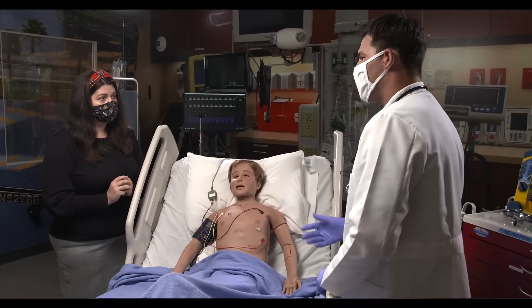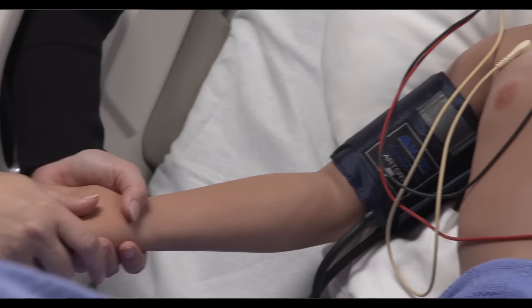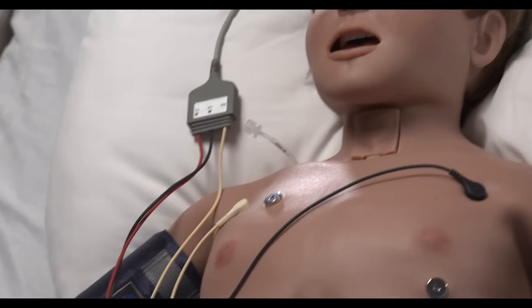How are we doing today? I understand we have Ari here, is that correct? Yes. And your mom? Yes. Aria is a wireless tetherless simulator and has a multitude of features that can be used for just about any sort of education that would be based around a pediatric patient.